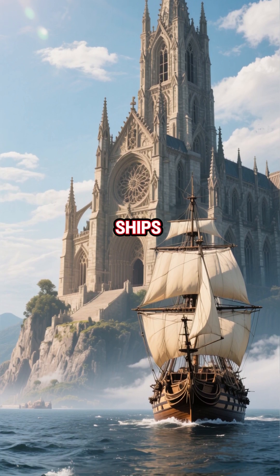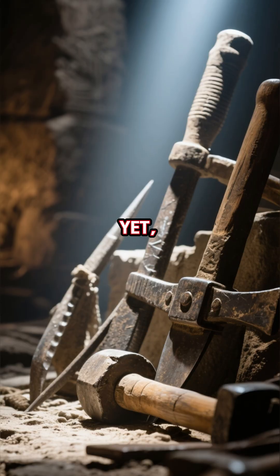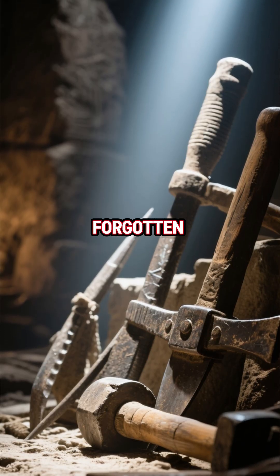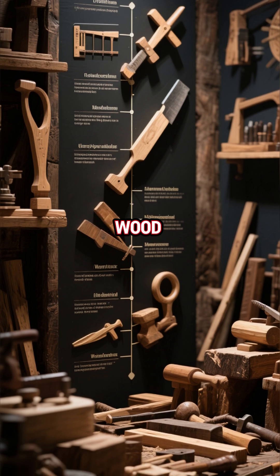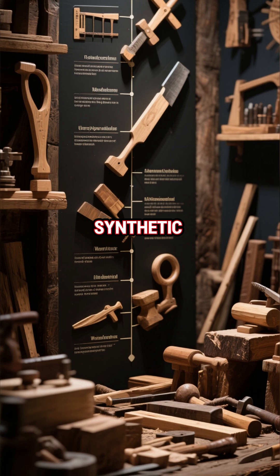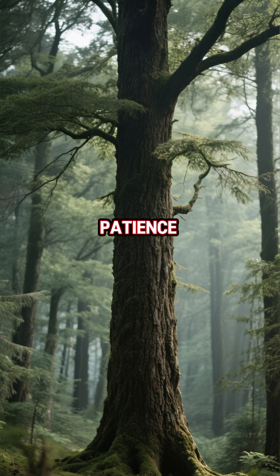From towering cathedrals to ships that crossed uncharted seas, wood built the Middle Ages. Yet what made their timber so strong wasn't luck or magic — it was a forgotten trick. Medieval builders mastered a method of treating and shaping wood that made it endure for centuries. Long before sawmills or synthetic sealants, their secret turned trees into timeless monuments of craft and patience.